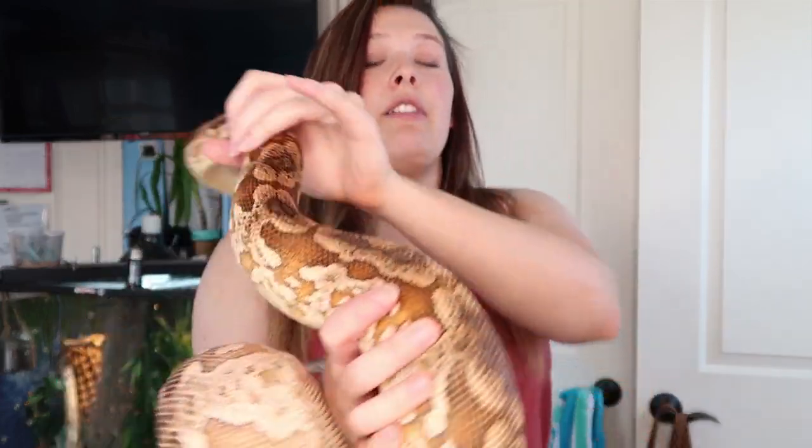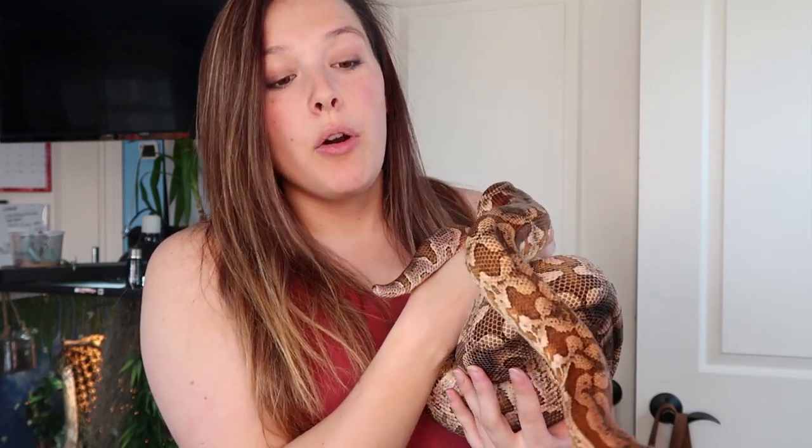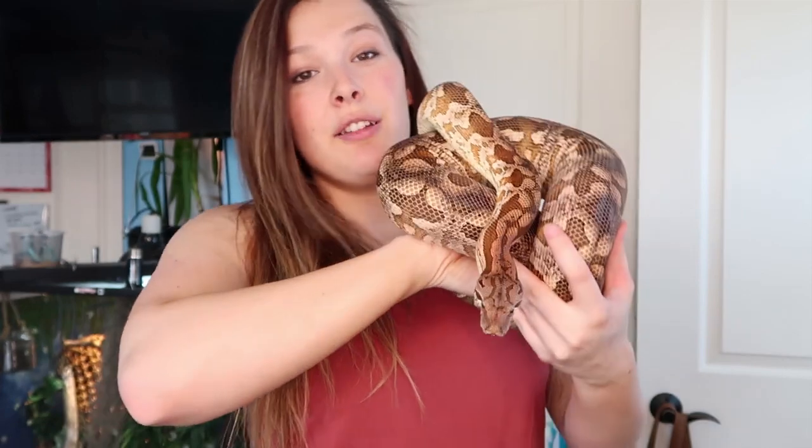Kronk was my first big snake. Now I have two — him and my boa constrictor, whose name is Samoa. Kronk was my first big snake, and I truly believe these are the best snakes to get if you want to start getting into big snakes without jumping right into an anaconda, Burmese, or anything like that.